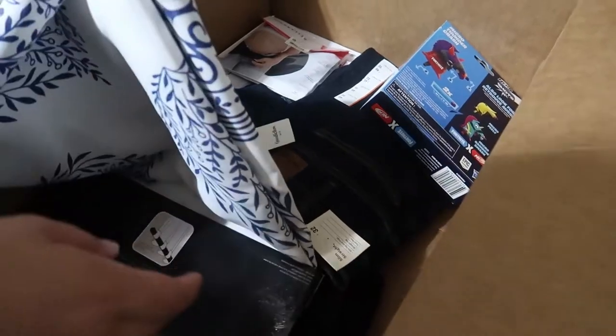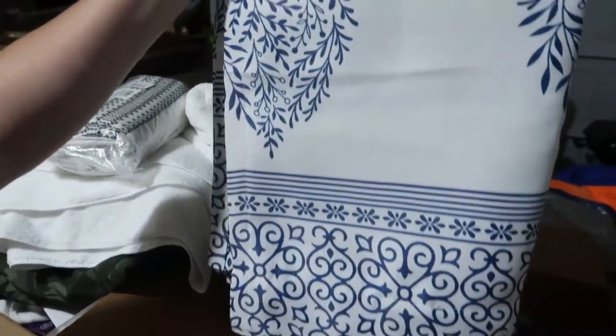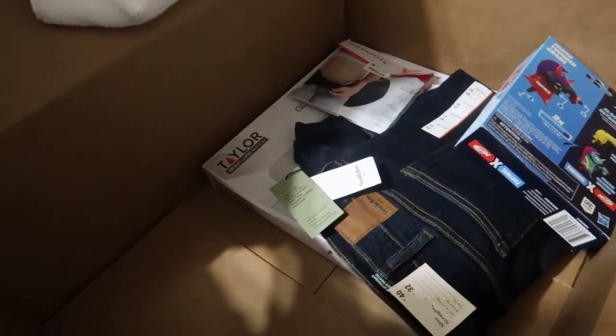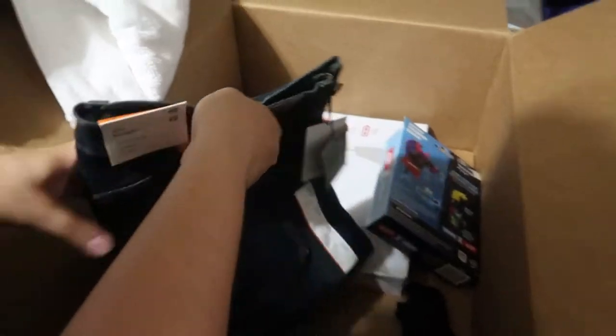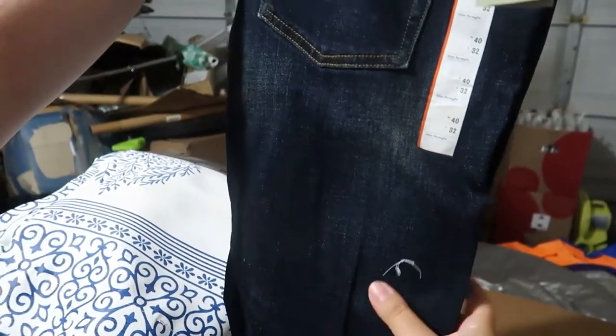This is also a shower curtain — brand new, so heavy and pretty. But they're still nice — they're heavy duty, and they look like... blackout curtains. And we got some jeans — these will go just like that.